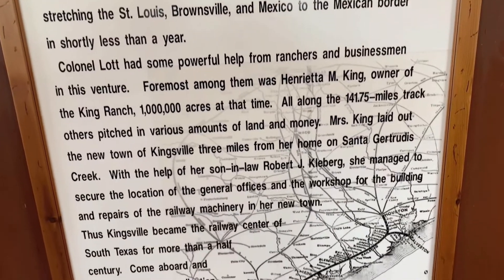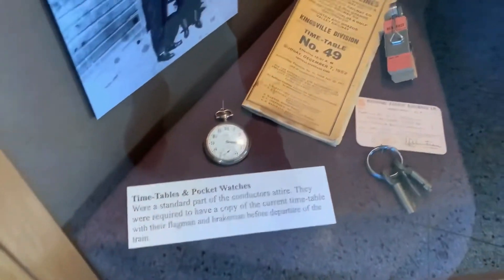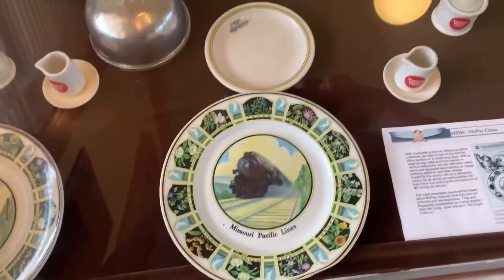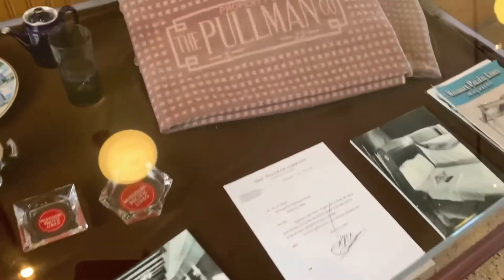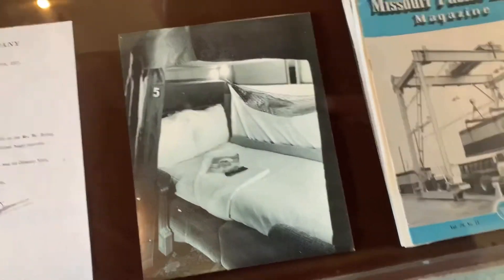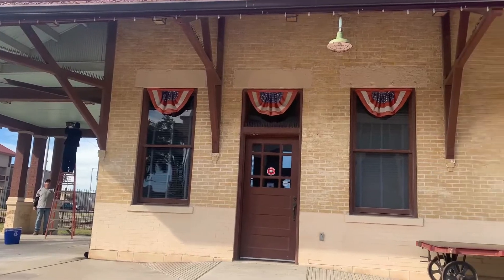If you're a train geek you would really like this museum — it's got everything but an actual train with box cars and cabooses. Those license plates are good — I need to grab those as a gift for Jamie. The old Pullman blanket shows you how the beds were set up in the sleeping cars.